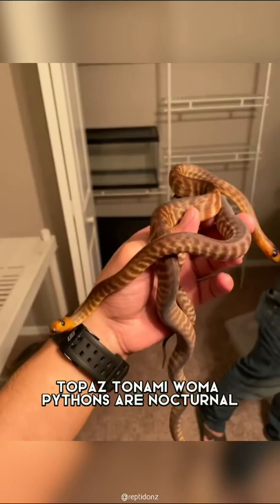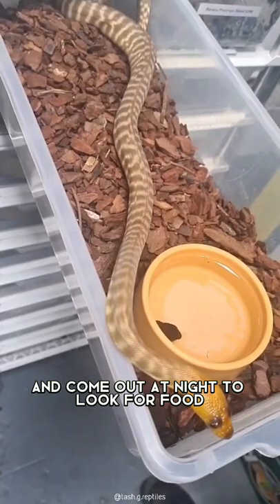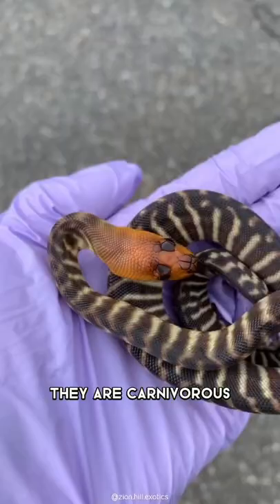Topaz Tanami Woma Pythons are nocturnal, burrowing snakes that live underground in the day and come out at night to look for food. They are carnivorous, eating small mammals like rats. They do not eat often, but they can survive for months without food.